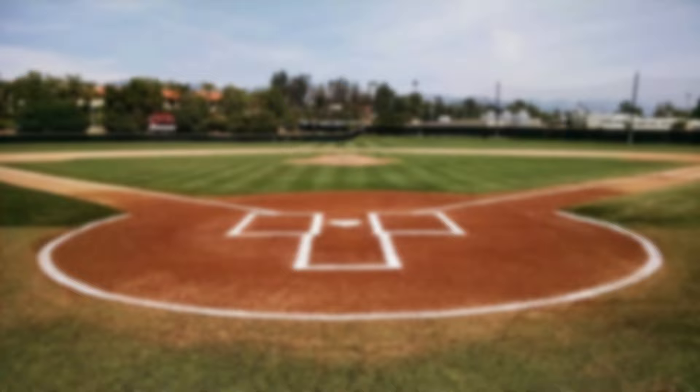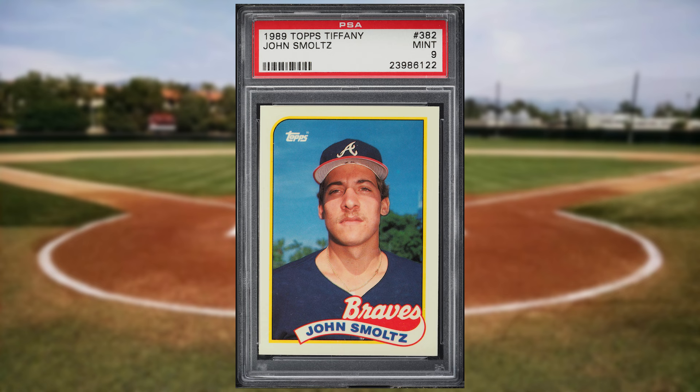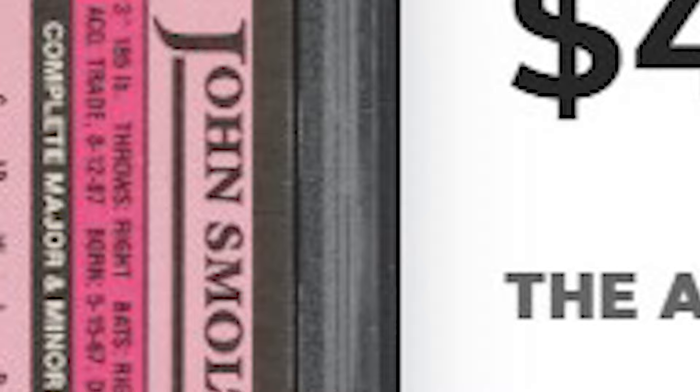We're headed to the peak of the junk wax era at number 37 with this 1989 Topps Tiffany John Smoltz rookie card number 382. This was a PSA 9 and it sold for $42 even.